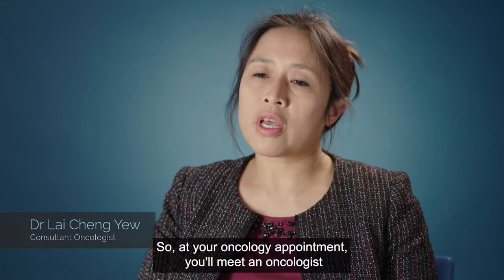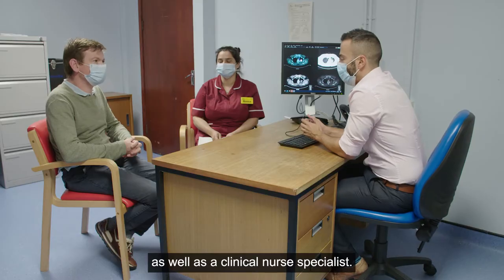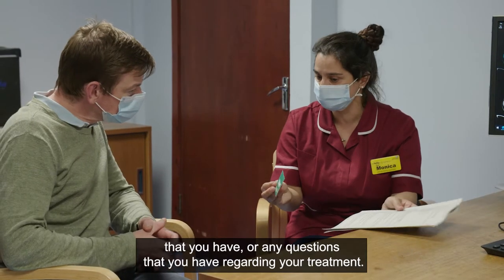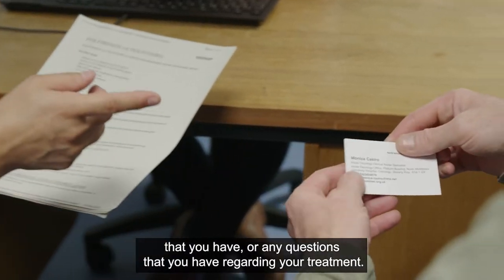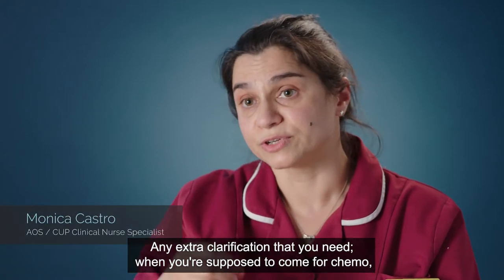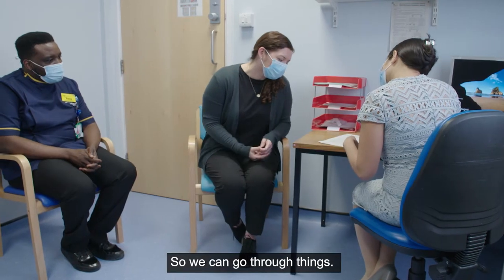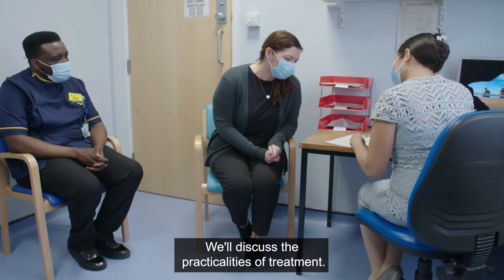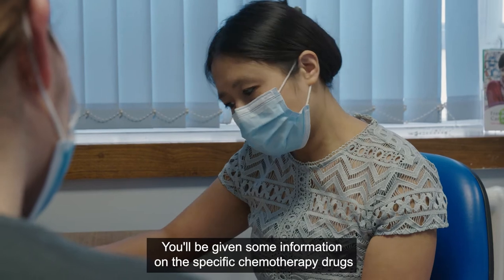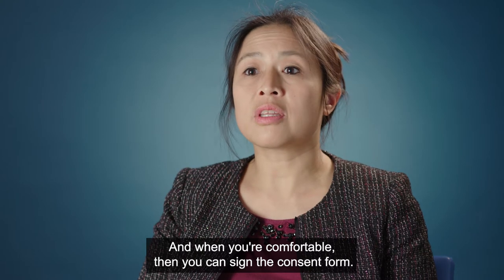At your oncology appointment you'll meet an oncologist as well as a clinical nurse specialist, and they're the point of contact to discuss any concerns or questions you have regarding your treatment — including clarification on when you're supposed to come for chemo, what you need to do, and what side effects you might expect. You'll be given information on the specific chemotherapy drugs that you'll be given and we'll go through the side effects.